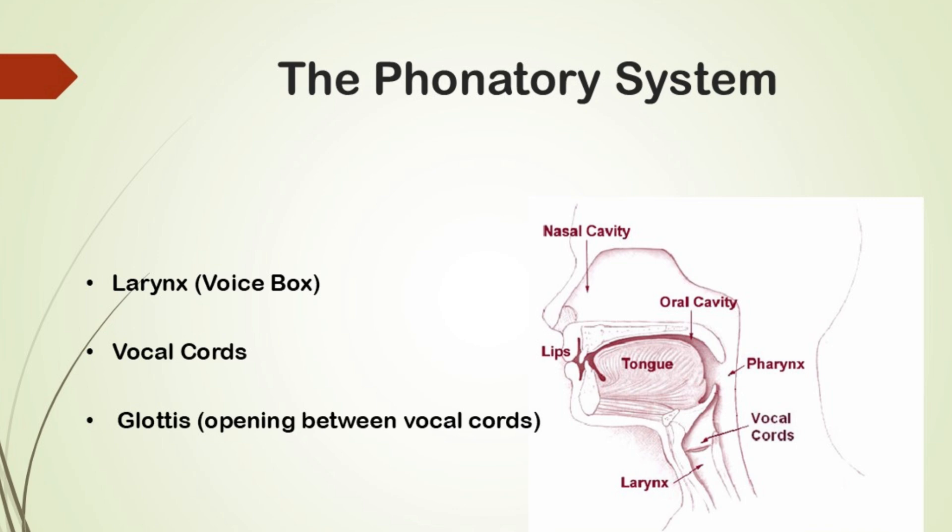Moving on to the phonatory system, which includes the larynx — also known as the voice box — and the vocal cords. When air passes through the vocal cords, they vibrate to create sound. The glottis is the opening between the vocal cords. When we breathe, the glottis opens to allow airflow, and when we speak, the vocal cords close partially to create sound.